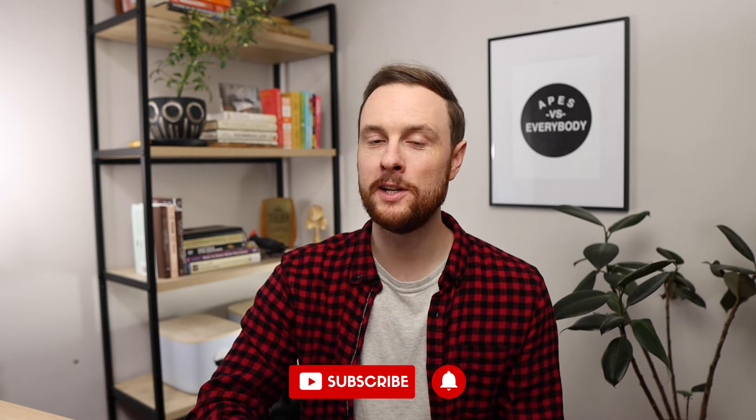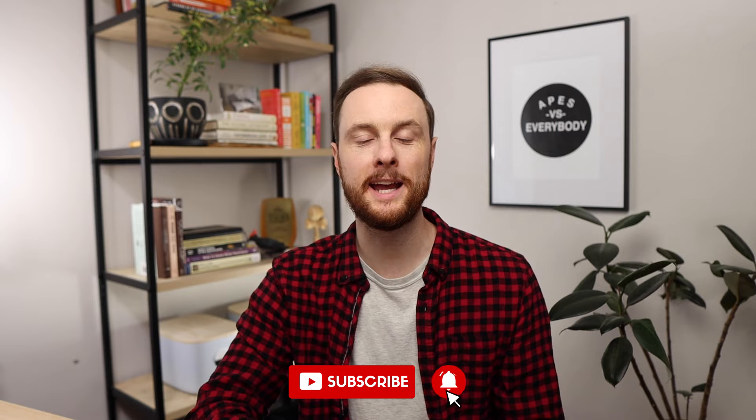If you haven't watched that first video in the FRQ Friday series explaining how it's gonna work, make sure to check that video out first, then write the practice FRQ, then come back to this video with your practice FRQ so that you can follow along and self-score it.